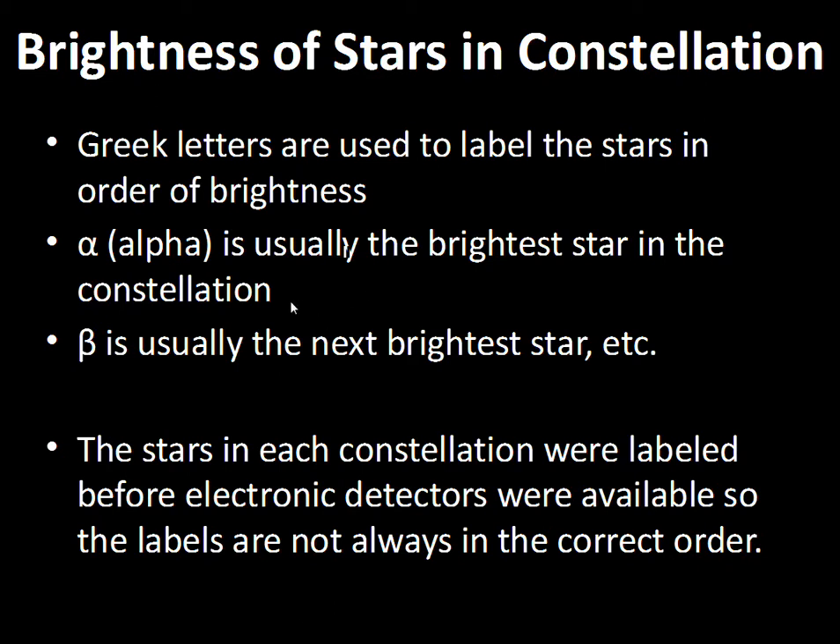The alpha and beta stars are going to be your brightest stars in any constellation. So as you look at a star map, key in on those alpha and beta stars — those are the ones that will stand out in the sky.